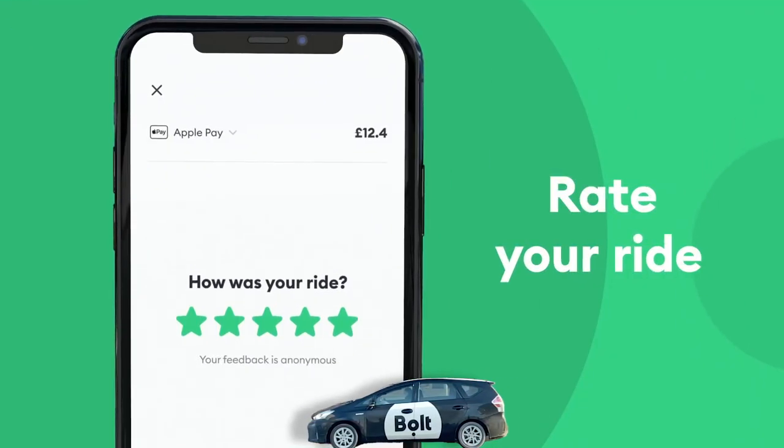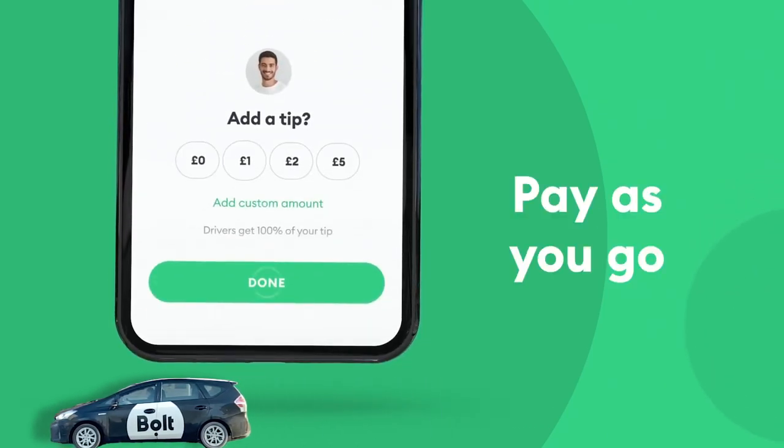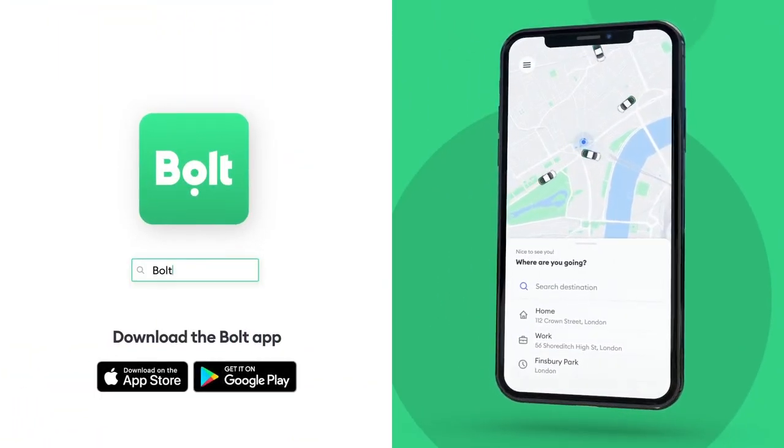And finally, you can tip your Bolt driver. This function appears in the app after your trip has ended. Unfortunately, it's only available for 15 minutes, so if you want to tip your driver for doing a great job, you should do this immediately after before you forget.